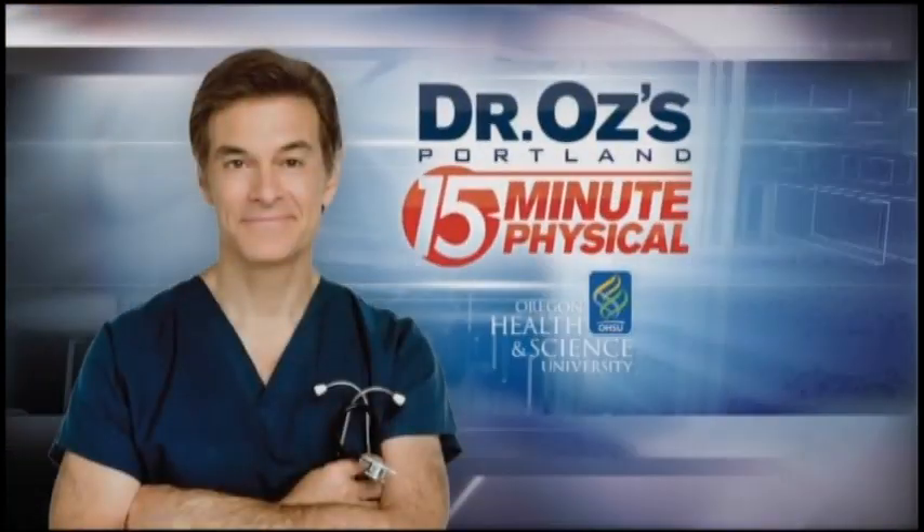Millions watch him every weekday on television. Now you have a chance to meet him. K2 and OHSU team up to host Dr. Oz's Portland 15-Minute Physicals. I'll tell you how you can get a personal consultation with the doctor himself in a moment. But first, Brian spoke with a key player in these health screenings and shows us how these simple tests can uncover a dangerous problem.